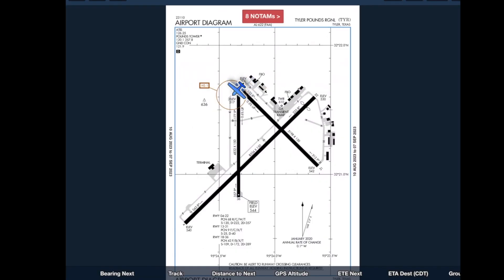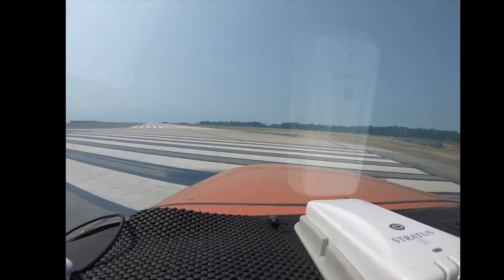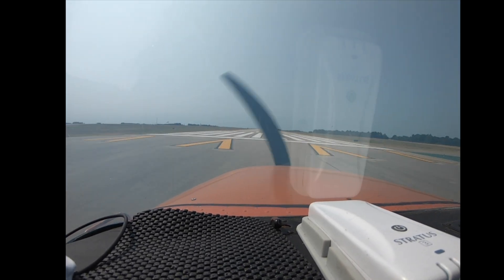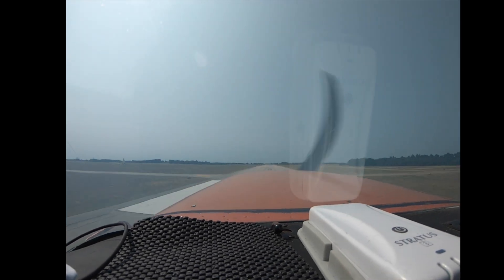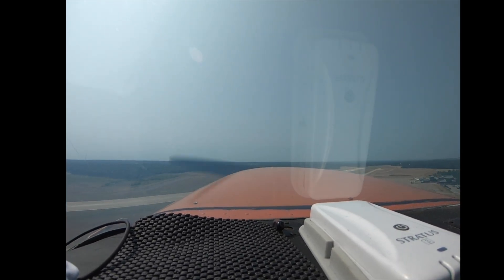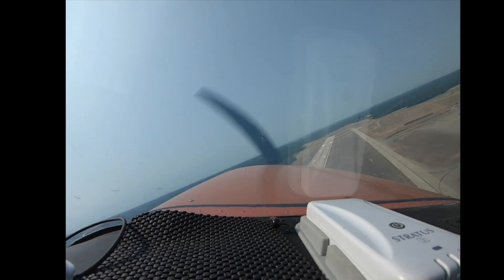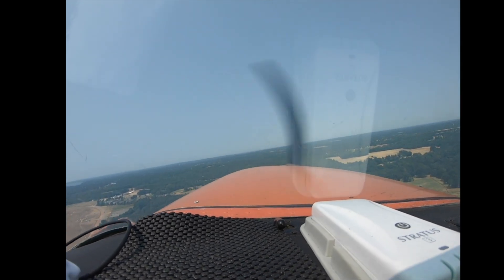Entered Runways 1-3 and 1-8. You're at 1-8.